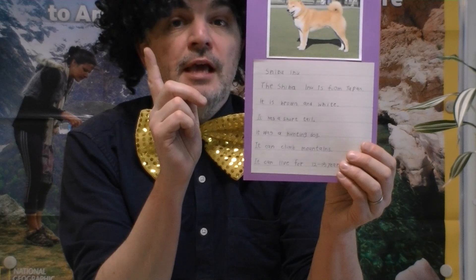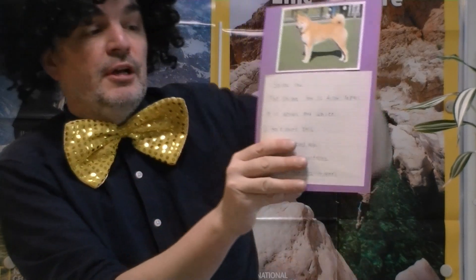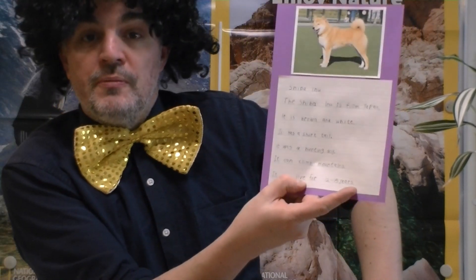We also have the Shiba Inu — not Shiba Ken, be careful. It's a Japanese dog, from Japan, and it's originally a hunting dog. It's very good out in the open spaces, it can climb mountains with strong legs. They can live for 12 to 15 years.